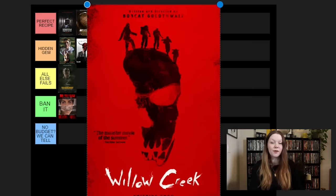The OG Quarantine. I think I have to put this up there in Perfect Recipe. It's not a perfect movie by any means comparing it to something like Blair Witch, but I really enjoy Quarantine and it was my favorite above Wreck for a while.